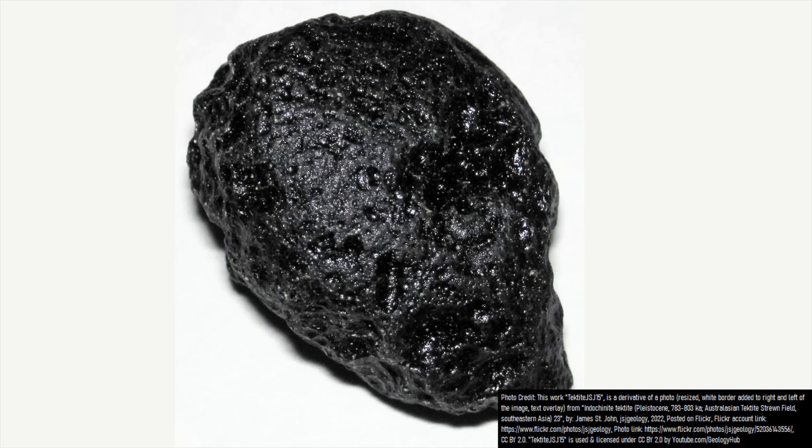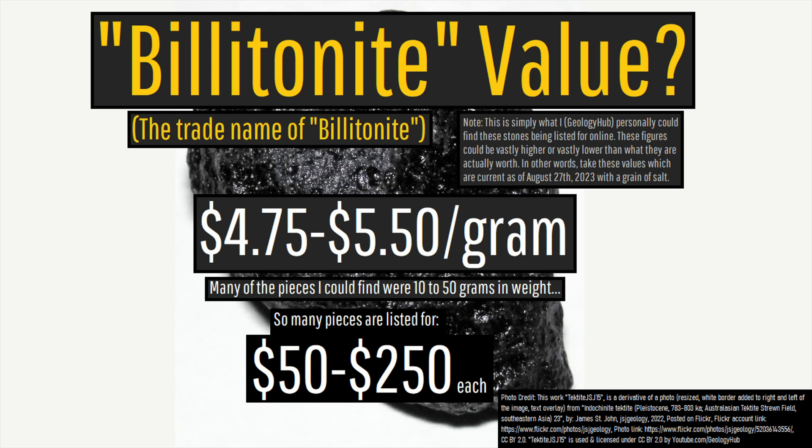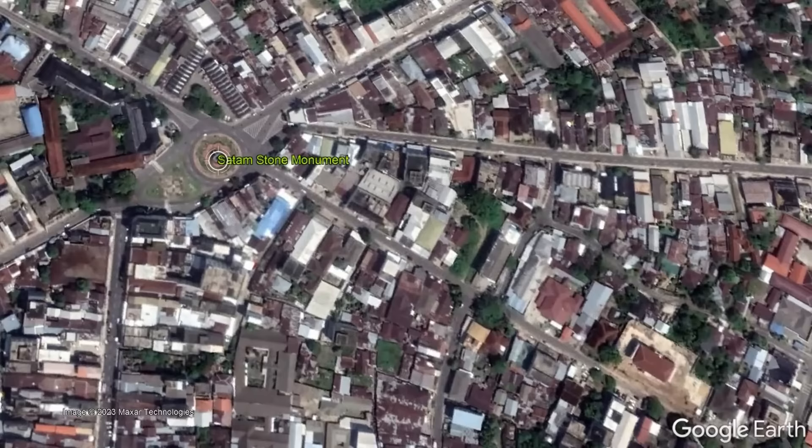Today, the so-called Billitonites, with some exceptions, generally sell for between $4.75 and $5.50 per gram, and since many pieces are between 10 and 50 grams in weight, they generally are sold for between $50 and $250 a piece. Because of the economic importance of this stone, an enlarged replica of one of these tektites can be found at the top of a monument in one of the island's towns.